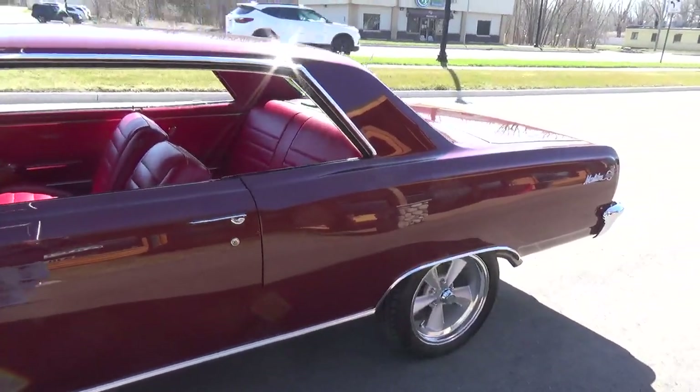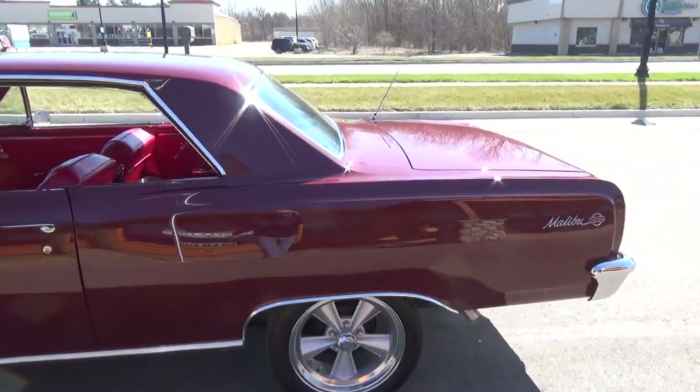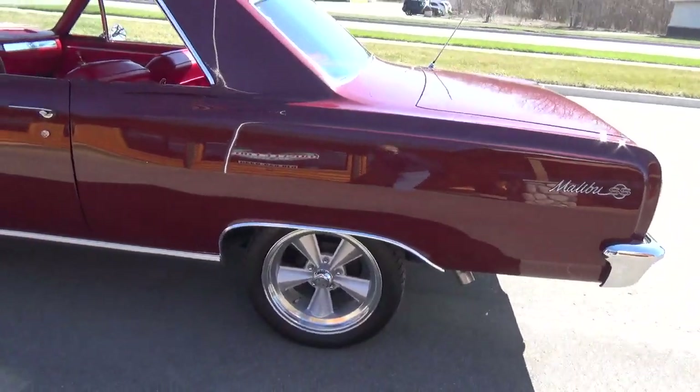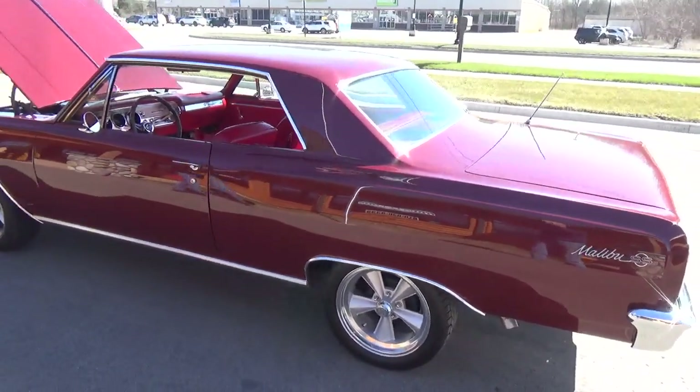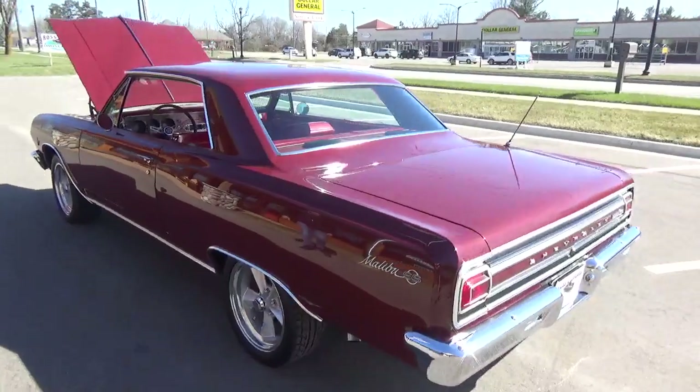It's got the blood red interior, the bucket seats, the console. It's got a nice set of 17-inch American Racing wheels on it. Very, very nice car folks.